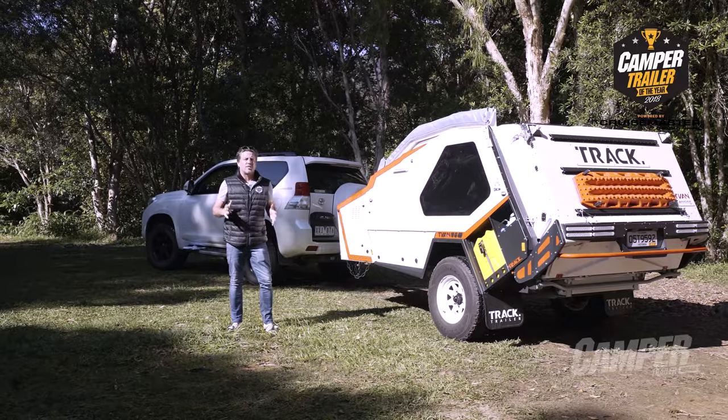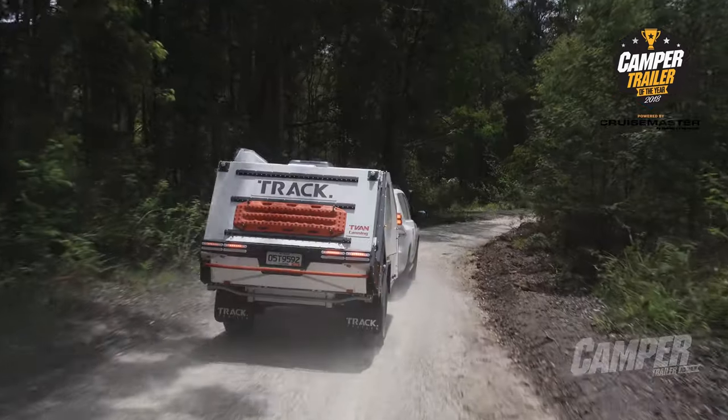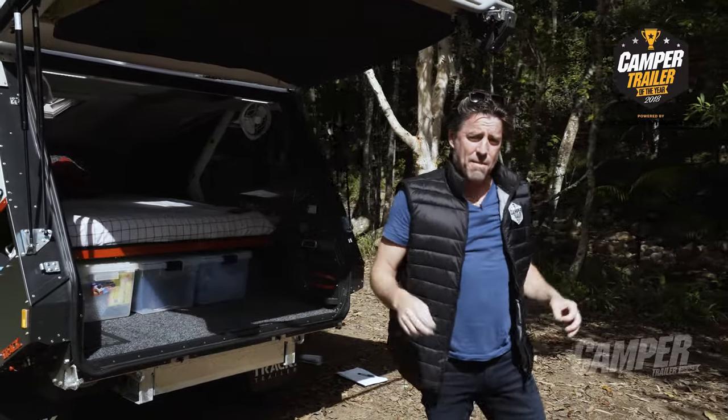Nothing else looks like the Trak Trailer T-Van Mk5. It's clever, it's packed with features, it's 19 years of continuous camper refinement. The rear end flips up as easy as an urban SUV in a supermarket car park.